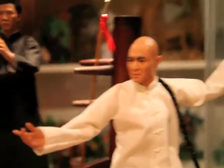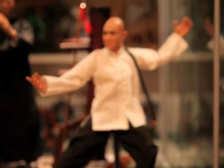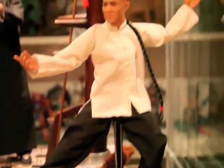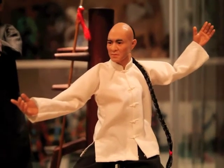Here we got another favorite figure — Jet Li from the movie Fearless. I like this pose a lot. Real cool. This ponytail and this half-bolt Shaolin haircut. Real cool.